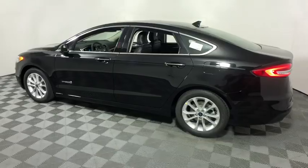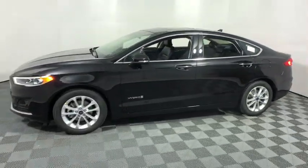Electronic stability control, security system, compass, fog lights, power windows, trip computer, tachometer, brake assist, panic alarm.